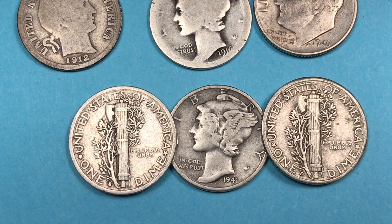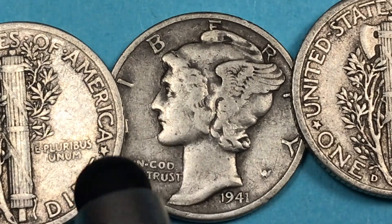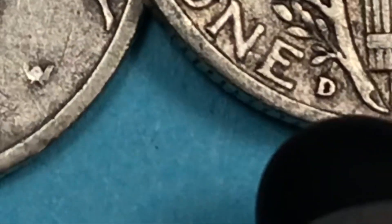Hey coin collectors and welcome to DC Coin World international coin channel. Today it's the 1941 United States dime, the Mercury Dime. You see Lady Liberty here facing to the left, and over here you see the D for the Denver Mint.